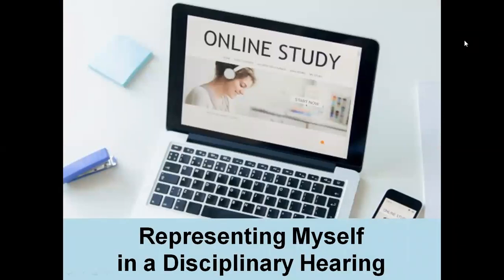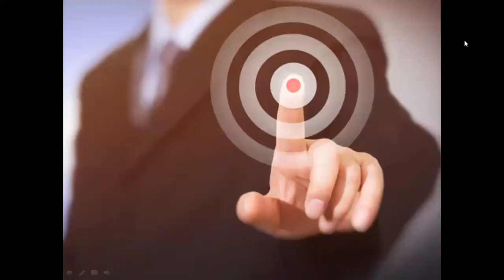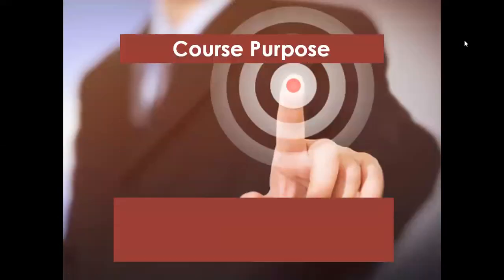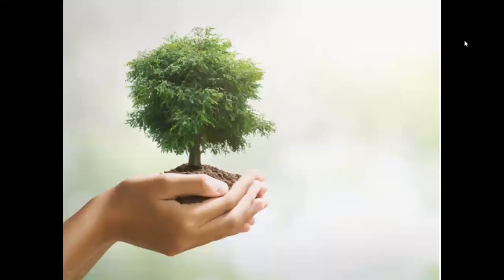Representing myself in a disciplinary hearing. Proudly geared by Extribite workplace solution experts. The course purpose is to assist you, the employee, to know what to expect and what to do in the hearing, and to assist you to prepare a proper defense to be presented in the hearing.